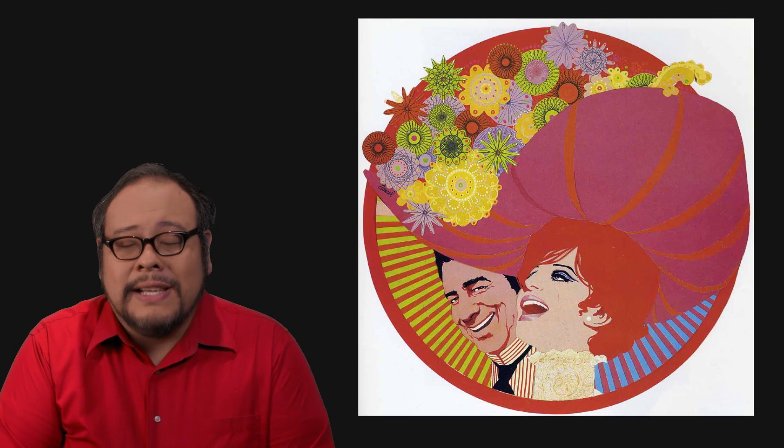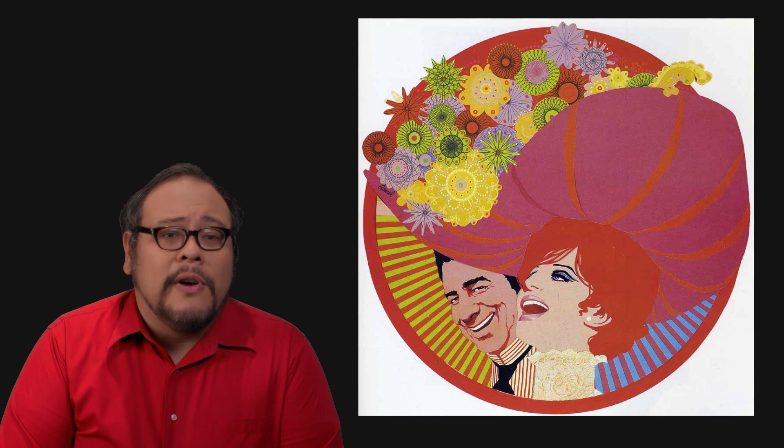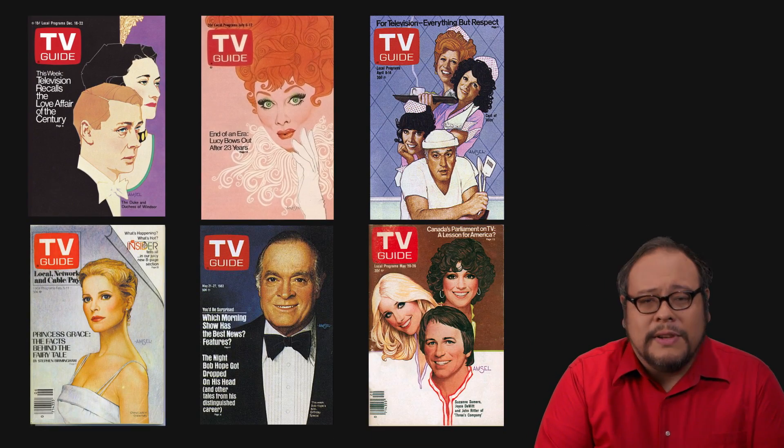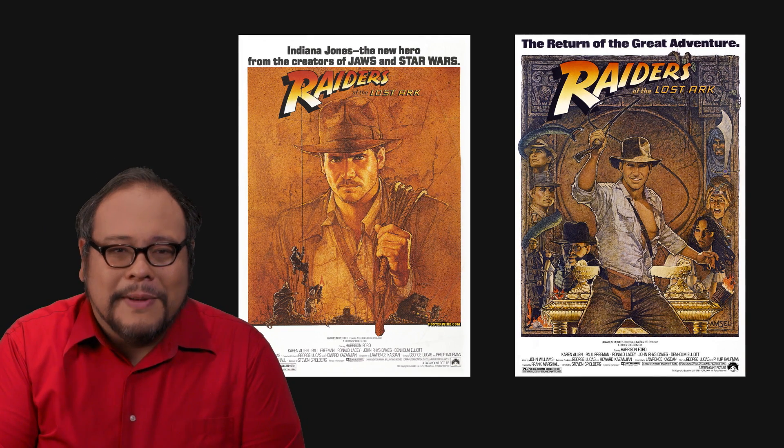Working around the same time and also for Gold was an illustrator by the name of Richard Amsel. While at art school in Philadelphia, Amsel won a 20th Century Fox talent search with a poster for Barbra Streisand's Hello Dolly, which was used as the official poster. Amsel worked on several movie posters before gaining acclaim for his illustrative covers for TV Guide. Perhaps his most notable work was for George Lucas and Steven Spielberg with Raiders of the Lost Ark — he did two separate posters, one for the film's initial 1981 release and another for the re-release a year later. Unfortunately, Amsel's career was cut short as he died from complications of AIDS just shy of his 38th birthday.